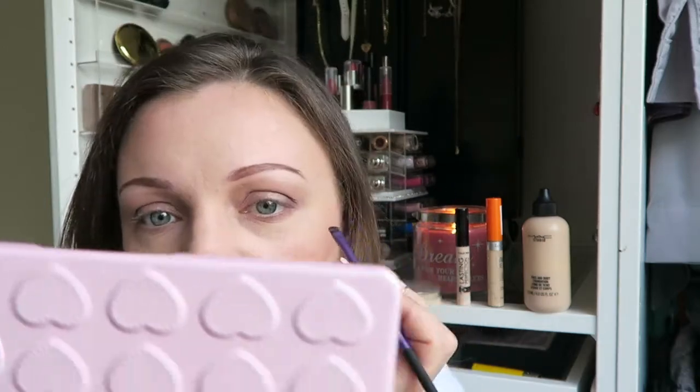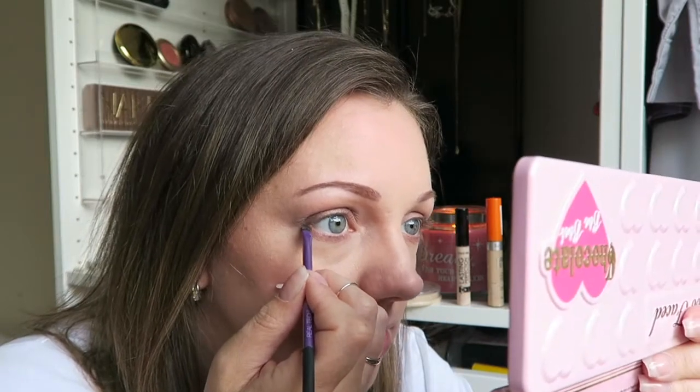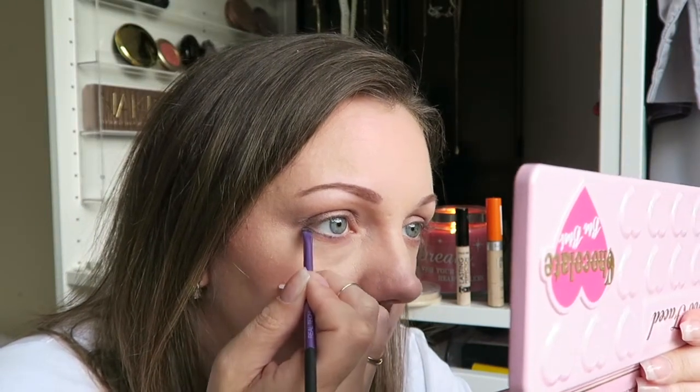I'm going to take a teeny tiny brush. Should we do the purple or the oil grey? We're going to take the oil grey. I'm going to run my brush through, fill it up, tap to remove any excess, and I'm just going to do this underneath my waterline.